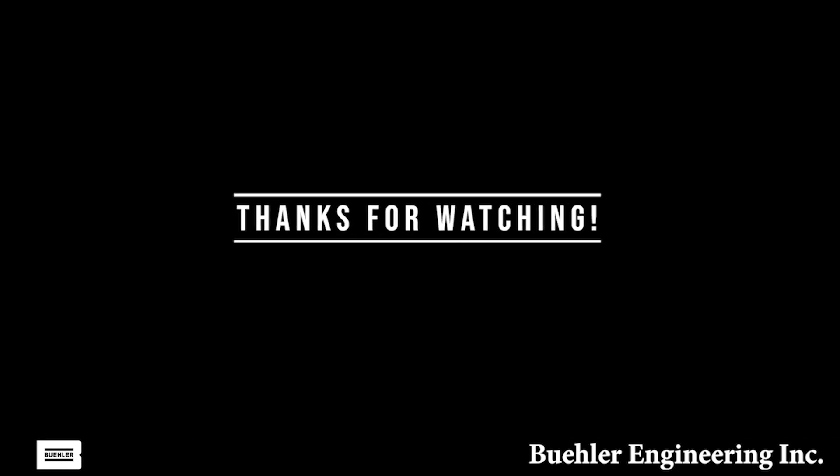From all of us at Buehler, we look forward to becoming a part of the engineering community.